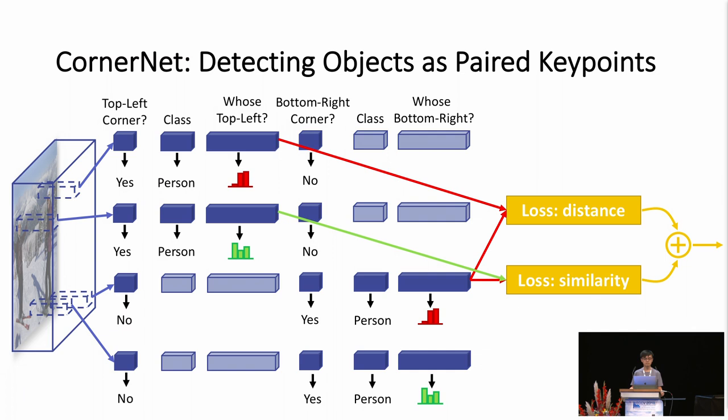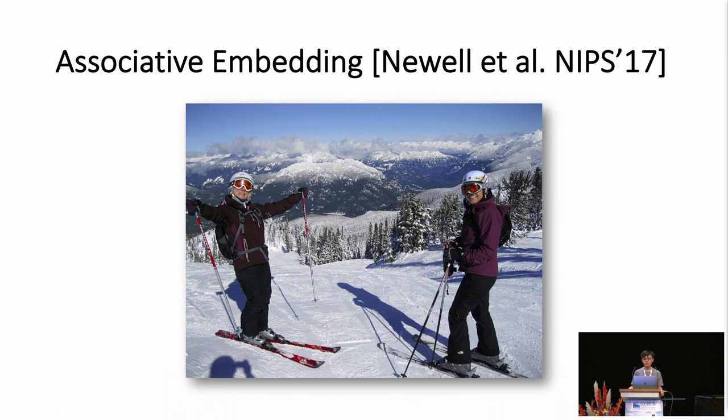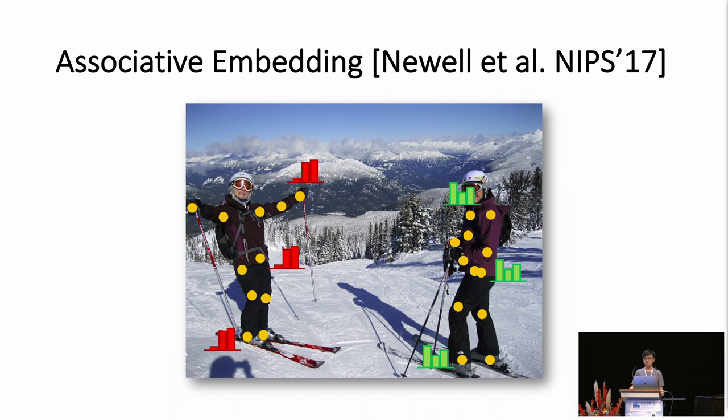Our approach draws inspiration from work by Newell et al. that introduced the idea of associative embedding in the context of multi-person pose estimation. In their approach, they detect the key points of all persons and predict an embedding vector for each detected key point. The key points are then grouped to form individual persons based on the similarities between the embeddings.